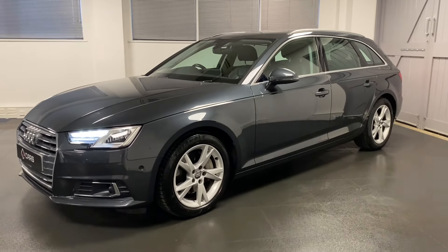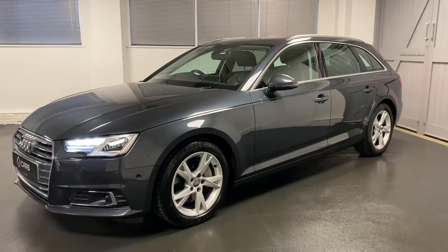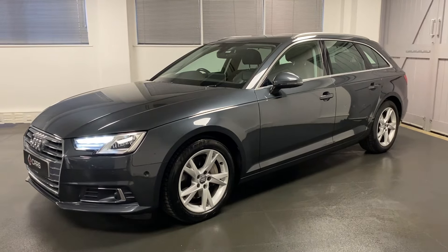We bought this car directly from the owner. We've also listed the preparation we're going to do, including the cam belt and the DSG oil change. We're now going to show you through the inside.